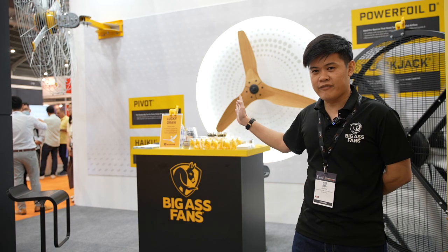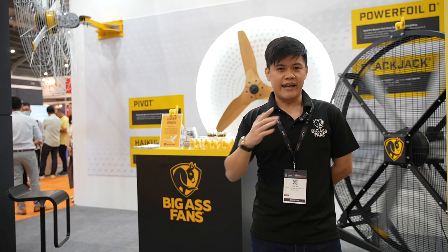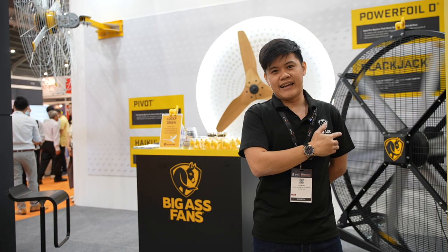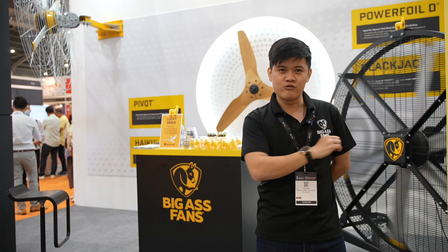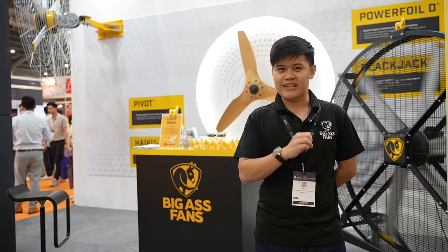Haiku is one of our fans, while we have other fans up top that people will see later, and our Blackjack, which is a directional fan that can be easily moved from space to space for convenience, blowing to places where other fans cannot reach.